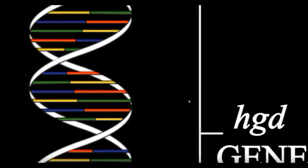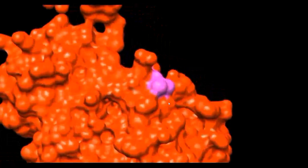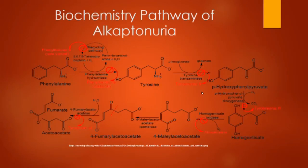A mutation in the DNA may occur in the HDD gene. The mutation will cause the six HDD subunits not to form trimer disks, which will result in HDD deficiency, or AKU. This is a metabolic pathway showing the conversion of phenylalanine to tyrosine, where homogentisate is the byproduct of this conversion.